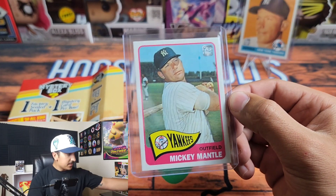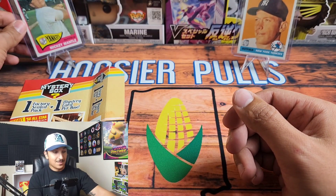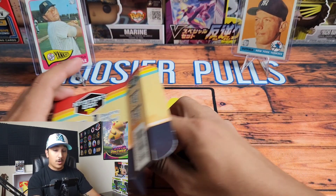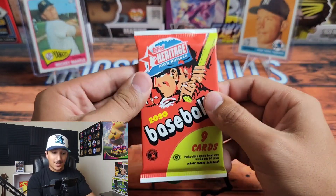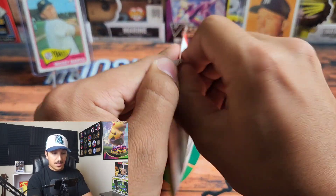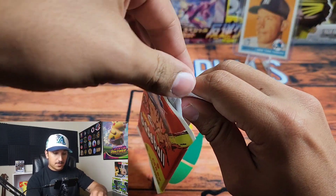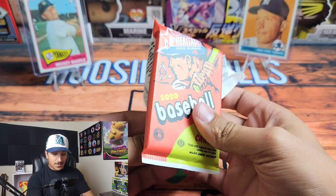Pretty nice, not too bad, but I don't know if it's worth it if you're paying ten dollars for one card and one pack. All right, we have another Topps Heritage pack but this one feels thicker than the first one — definitely feels a bit thick, so we will see what's going on here.